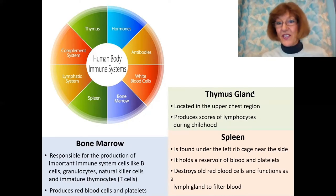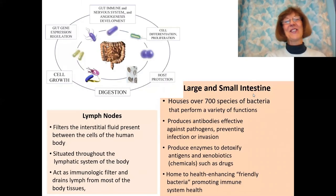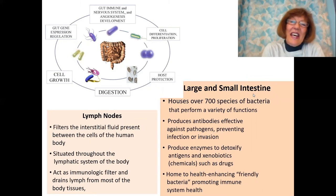The spleen is on the left side of your body. It holds a reservoir of blood and platelets, destroys old red blood cells, and functions as a lymph gland filter in the blood. Then the bone marrow — that is very important. In our bone marrow we constantly make new cells: new blood cells, stem cells, B cells, granulocytes, and natural killer cells. Having good bone marrow is of utmost importance. I also taught in a separate talk all about the gut and the immune abilities sitting in the gut.